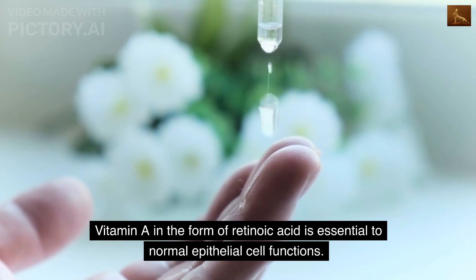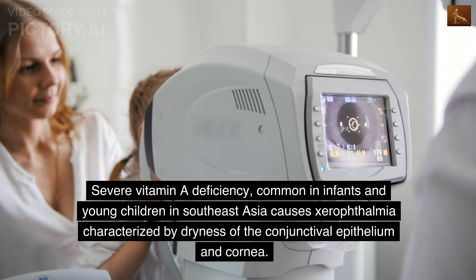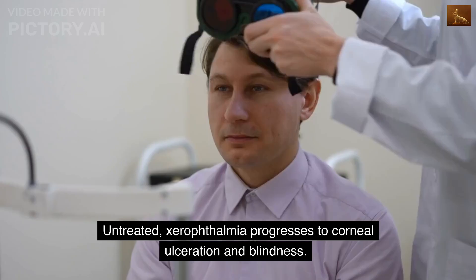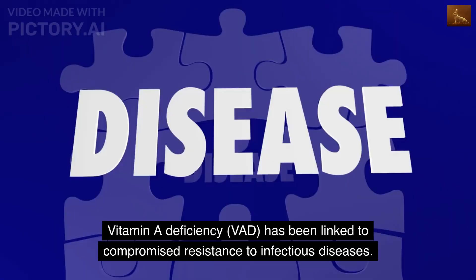Vitamin A in the form of retinoic acid is essential to normal epithelial cell functions. Severe vitamin A deficiency, common in infants and young children in Southeast Asia, causes xerophthalmia, characterized by dryness of the conjunctival epithelium and cornea. Untreated, xerophthalmia progresses to corneal ulceration and blindness.